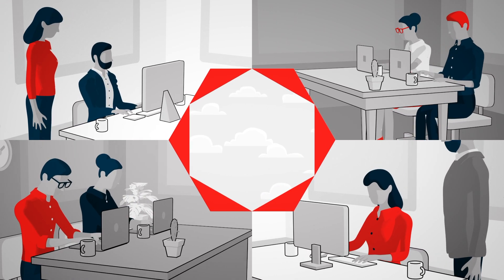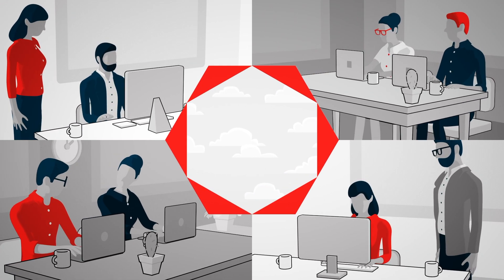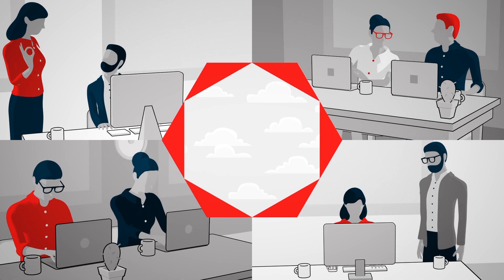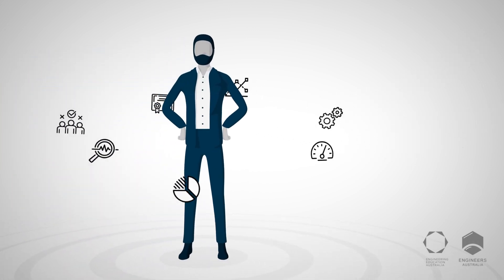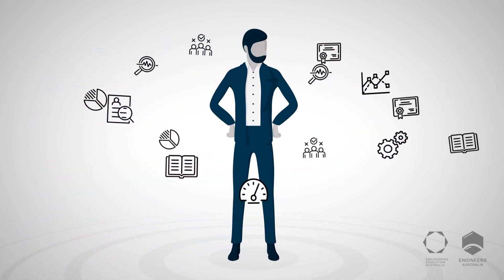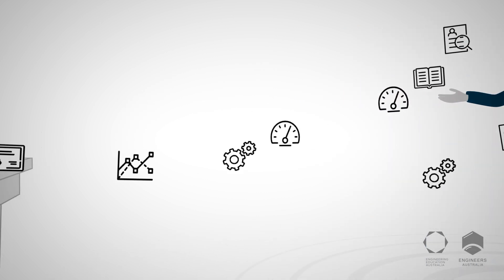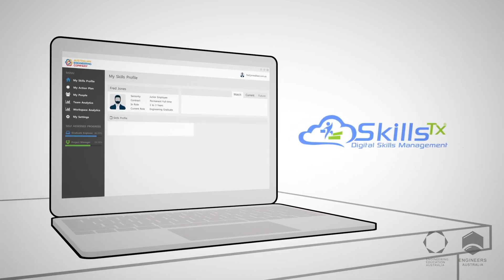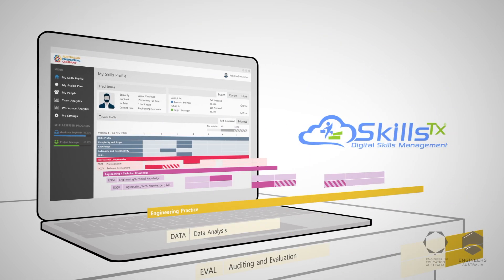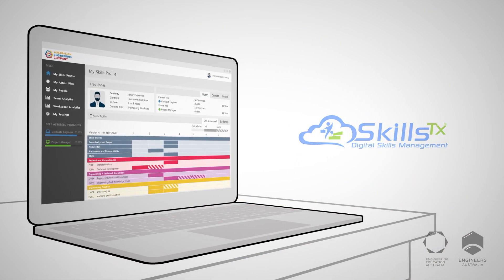Engineering Education Australia's Competency Framework is developed specifically for organisations looking to better understand their workforce capability. Now in partnership with SkillsTX, EEA delivers an online software solution that allows any organisation to manage and translate its workforce requirements securely, with our Competency Framework at the core. And here's how.